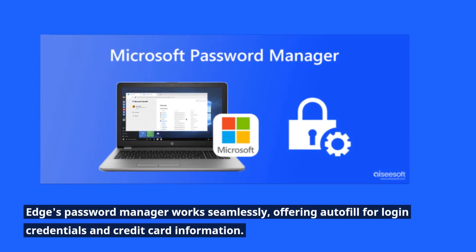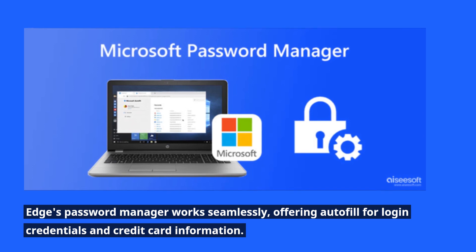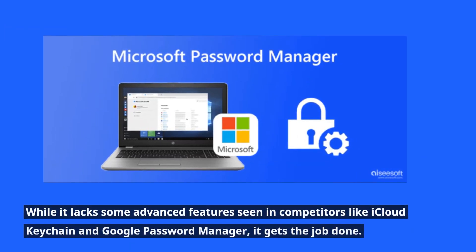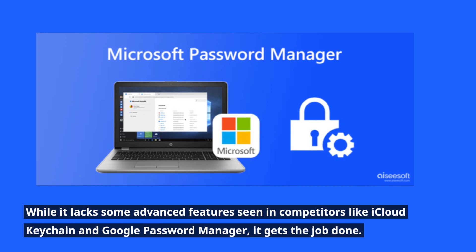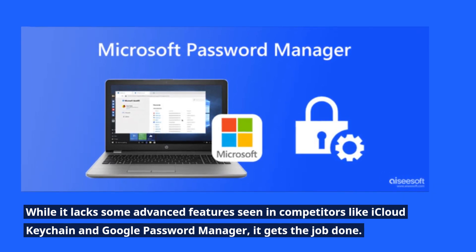Edge's password manager works seamlessly, offering autofill for login credentials and credit card information. While it lacks some advanced features seen in competitors like iCloud Keychain and Google Password Manager, it gets the job done.